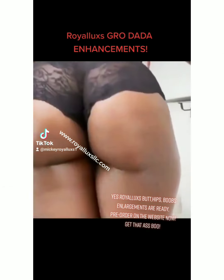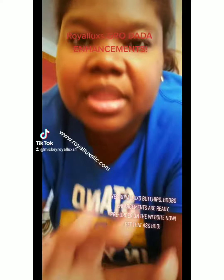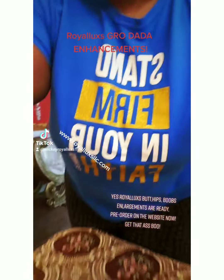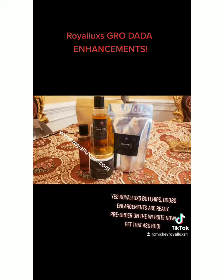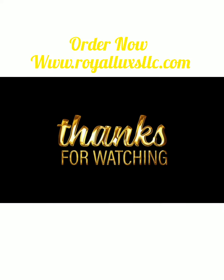Royal Luxe butt, hips, and boobs enlargement products are ready. Pre-order on the website now. Go get that S-Boo. We already launched — go to our website now. Go get that S-Boo!